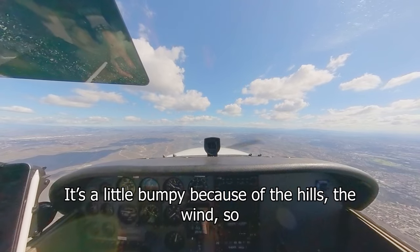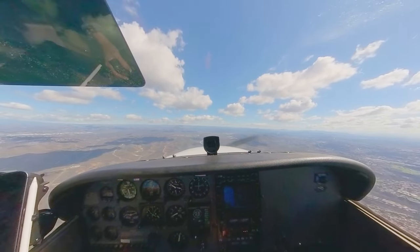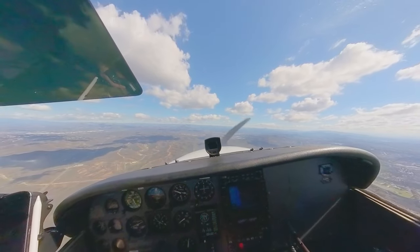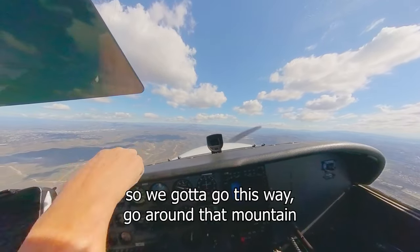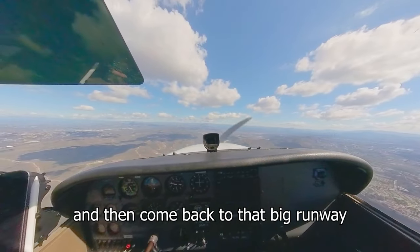A little bump because of the hills — the wind comes up over them. So we've got to go around that mountain and come back to the big runway.